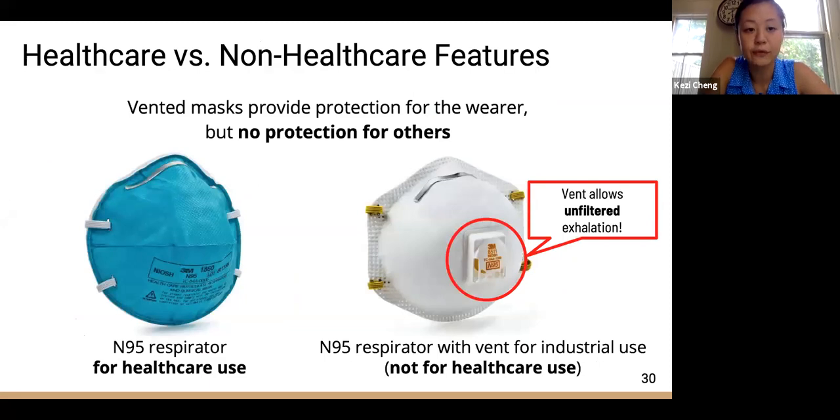Respirators that protect you from inhaling particles have been designed for different settings. A key difference between valved and non-valved N95s is the protection for the wearer versus protection for others. The vent on an industrial valved N95 allows unfiltered exhalation, which should not be used in healthcare settings.